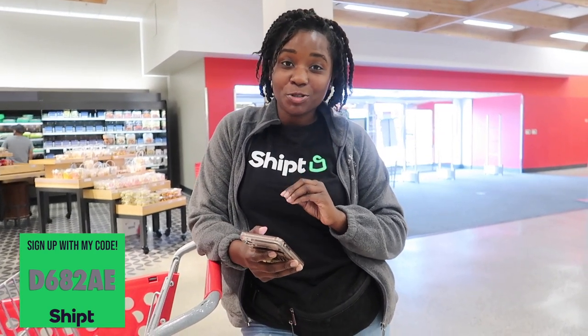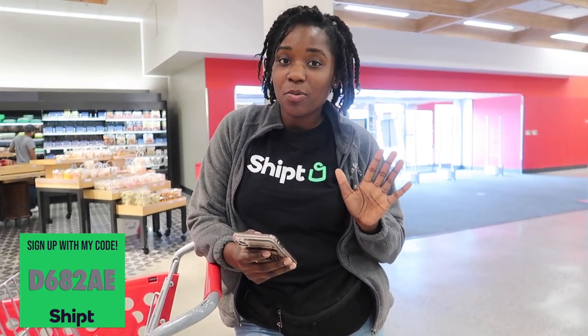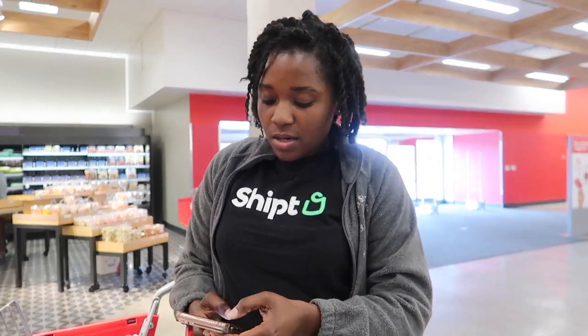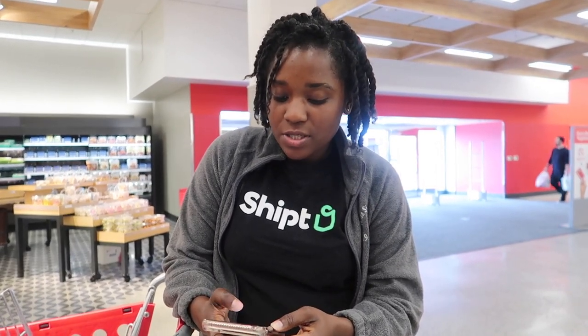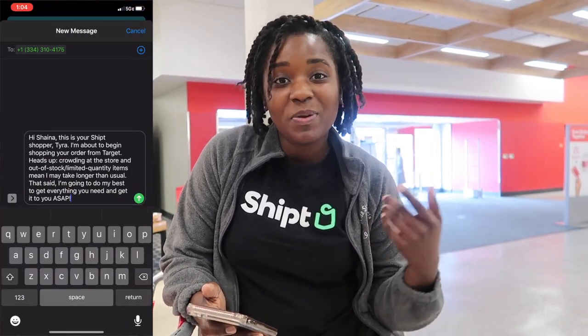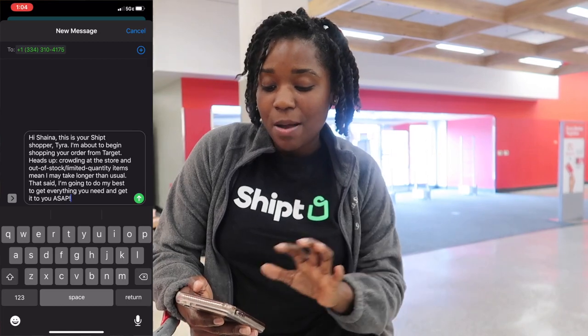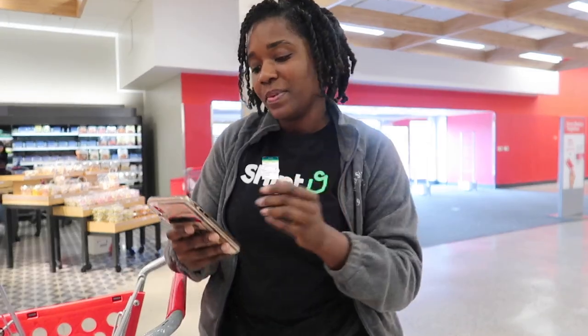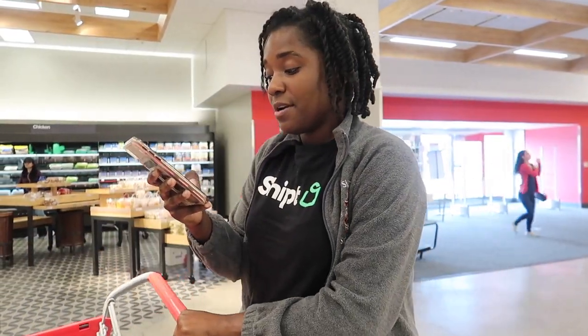I've made it up to the grocery section of Target. I like to start with the produce because I want to make sure we have everything we need, and if we don't we can text the customer — most of the time produce is what they want most. Now that I'm in the store, I want to make sure the customer knows I'm starting their shop, so I'm going to go into my two orders and send my intro text. The intro text is a little long right now because of the coronavirus situation, and I'm going to send that text to both of my customers. We need cucumbers, raspberries, and blackberries.